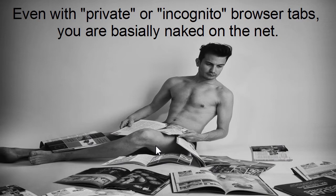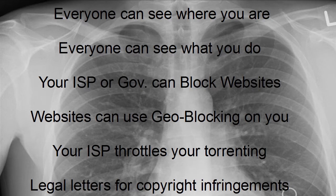So basically, you're almost naked on the net. Everyone can see where you are and what you do. Your internet service provider or government can block websites. Websites can use geo-blocking on you — for example, if you try to watch US Netflix outside the US, or BBC iPlayer outside the UK, you will run into problems. Your internet service provider can throttle your torrenting or upload and download speed depending on whether they like it or not, and you might even get legal letters for copyright infringements.